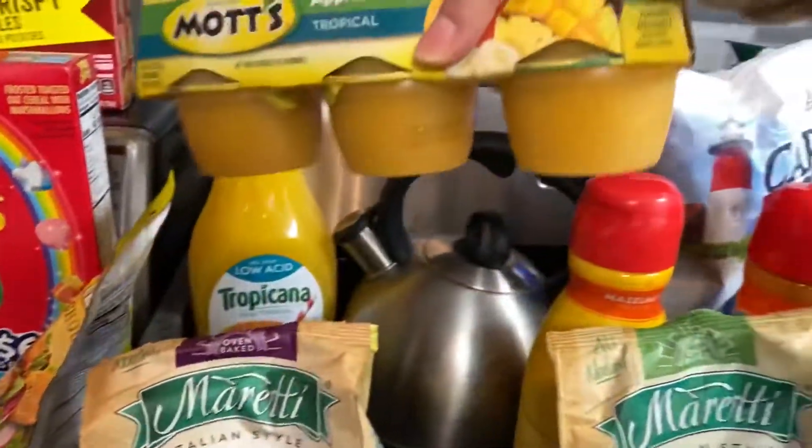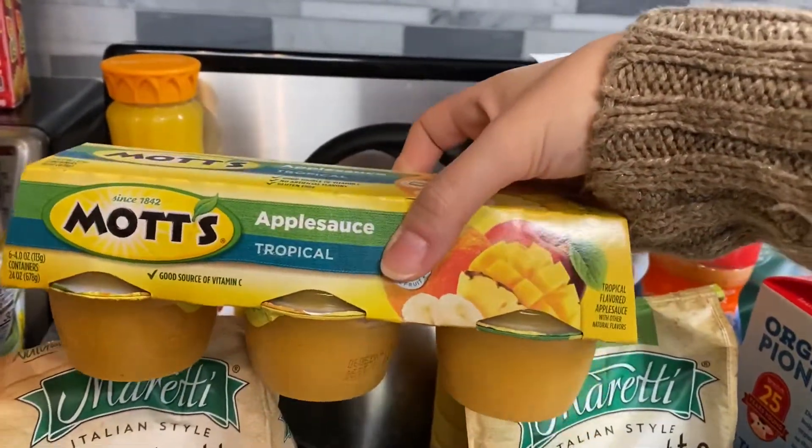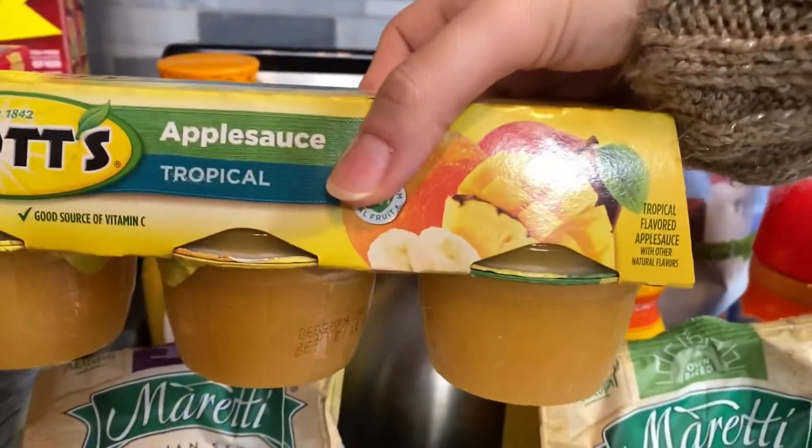I'm going to try a new snack for the baby — applesauce tropical flavor, so maybe she'll enjoy it being that it has bananas and apples in it.